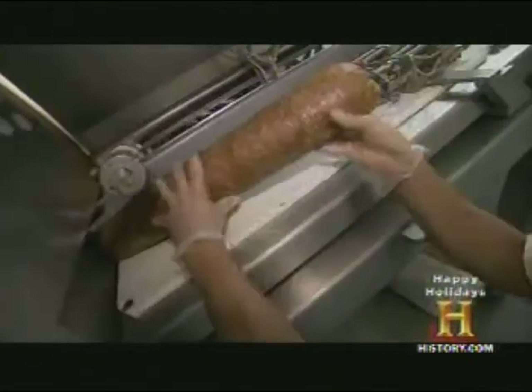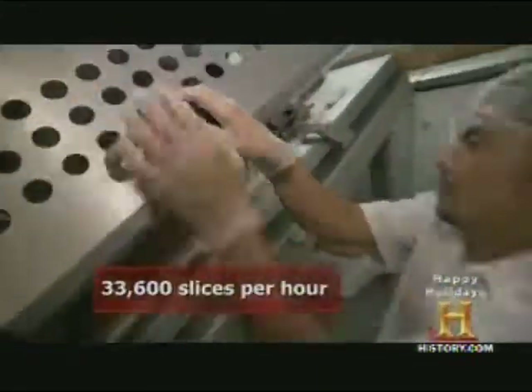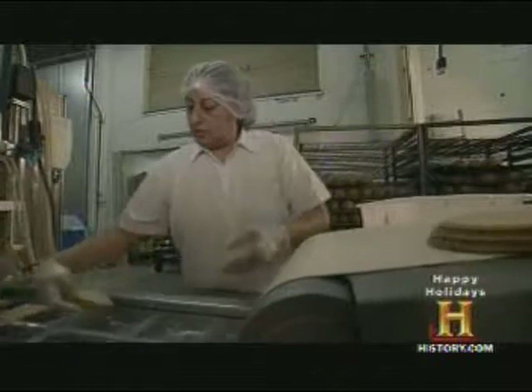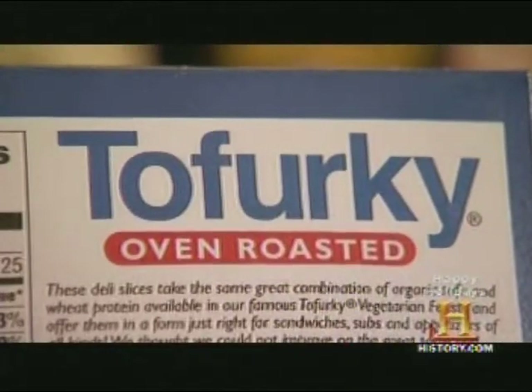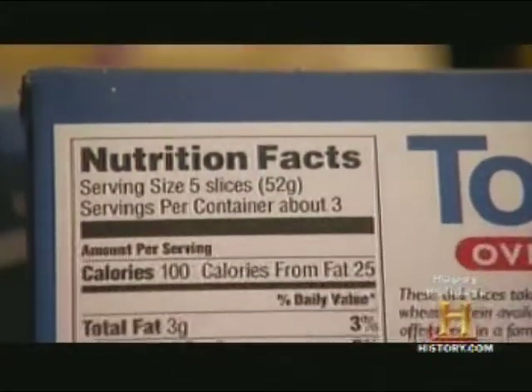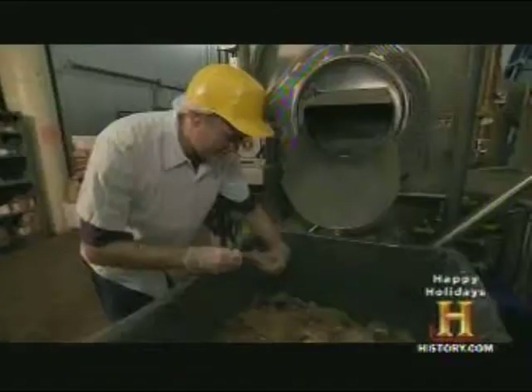This is the famous tofurkey loaf that changed the way vegetarians enjoy Thanksgiving. For cold cuts, it's a quick pass through the slicer and into a vacuum-sealed package. Turtle Island claims tofurkey delivers the same amount of protein as turkey, but with less fat and no cholesterol. After it exits the heat tunnel, there's a quick temperature check, and another batch of healthy tofurkey is ready to leave the plant and head for the supermarket deli section.